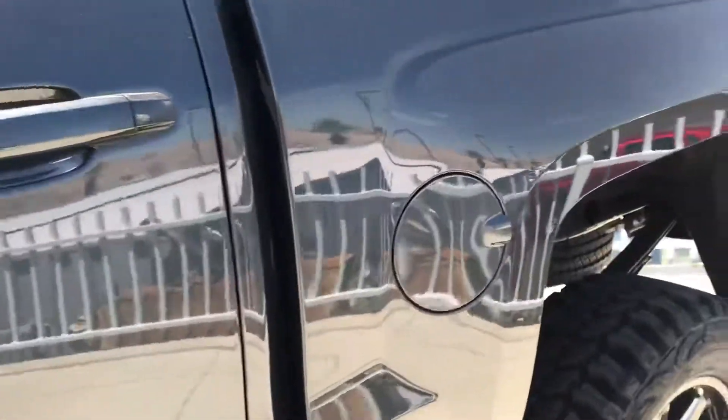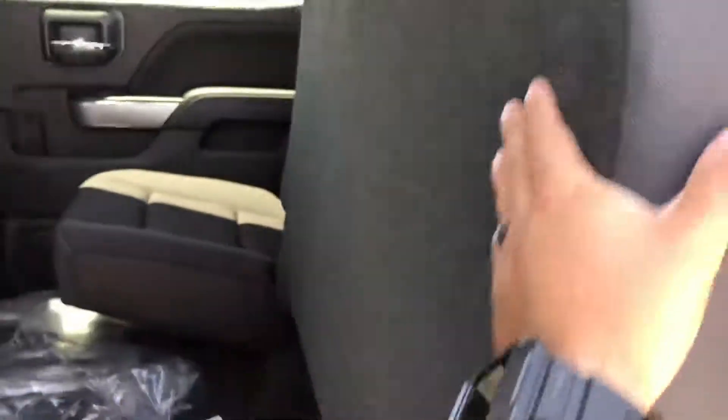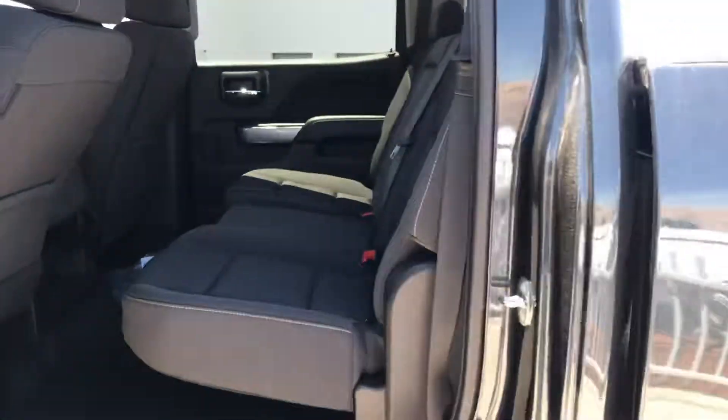Open the back real quick. Easy folding seats — that's simple. Pull it right back down. Car windows, car locks.